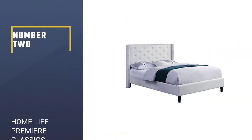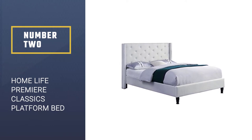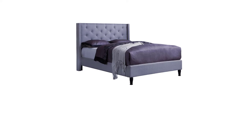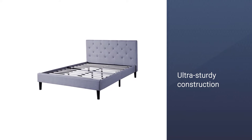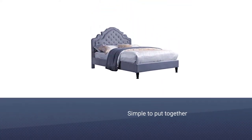Number 2: Home Life Premier Classics Platform Bed. If you prefer a high headboard platform bed, then this design from Home Life is a top choice to consider. The 51-inch tall classic headboard adds an expensive appearance to your bedroom. The wooden slat construction is sturdy and durable enough to support a maximum weight of up to 500 pounds without any trouble.